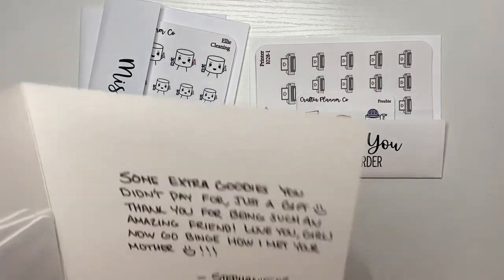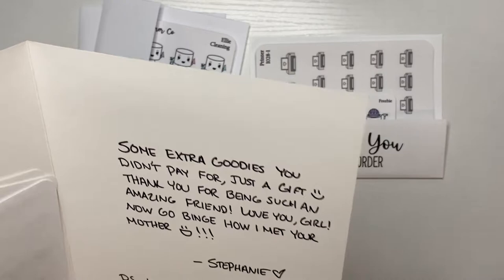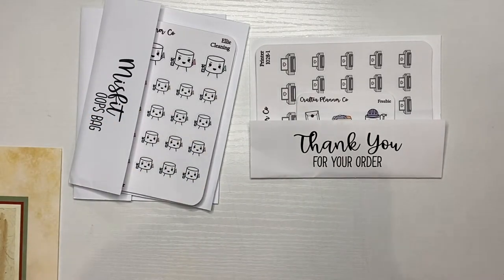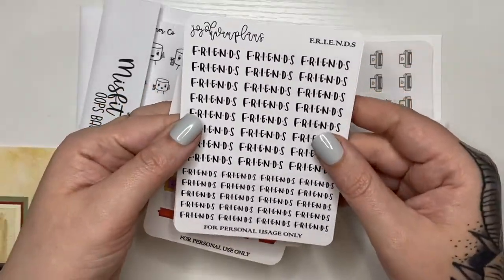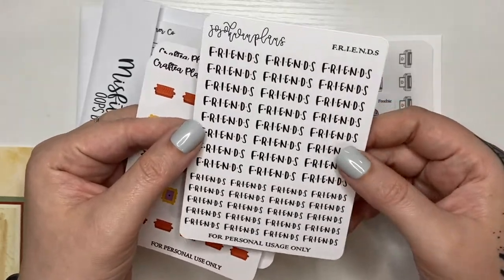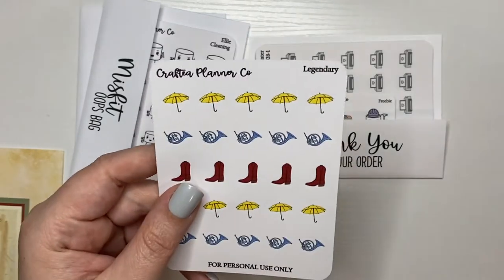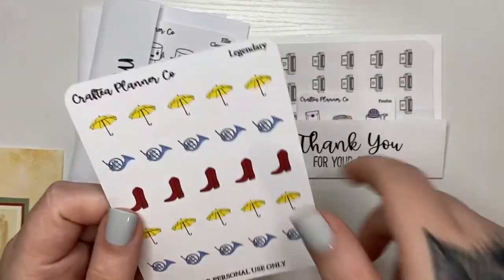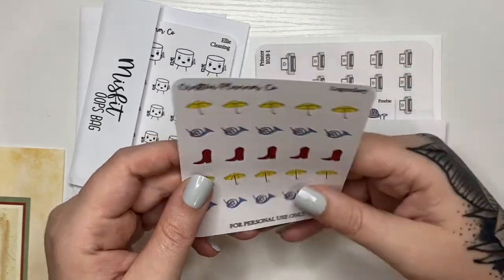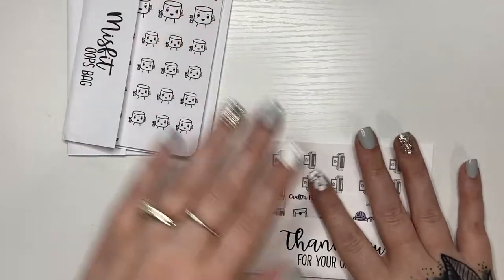From Crafty Planner Co I got a card that says 'Some extra goodies you didn't pay for, just a gift. Thank you for being such an amazing friend — love you girl, now go binge watch How I Met Your Mother.' She said she tossed in an extra oops bag because she has so many. It says Stephanie, and here are the extras — she sent this Jojo Guan Plans, a Friends themed item she has the printable file for. She made little icon sheets for Friends and put 'Legendary' and 'I'll Be There For You' on there. This was How I Met Your Mother. Thank you Stephanie for those extras.